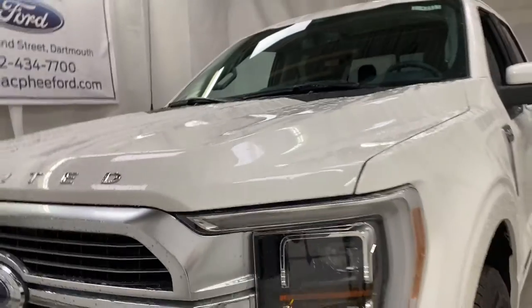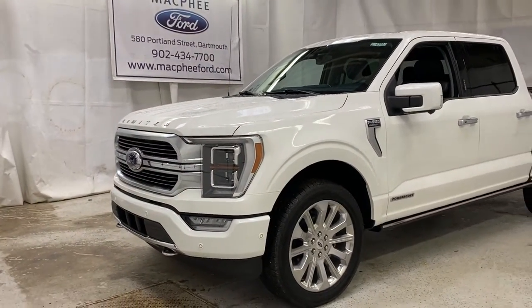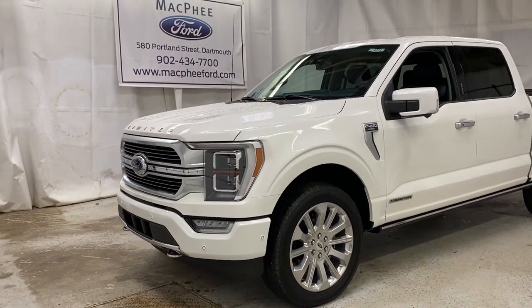Make sure to come on over to McPhee Ford to get your hands on this F-150 Limited with the Power Boost engine. We thank you for watching. Feel free to subscribe, and we'll see you in the next video.